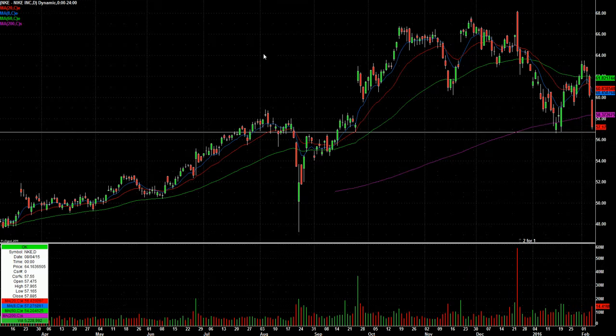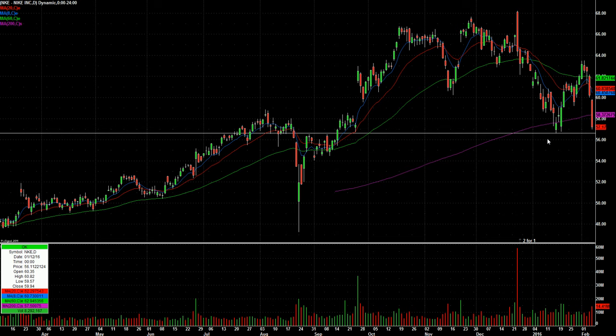Nike, big name here — NKE — four days straight down into the January lows. If you look at the average size of the daily candles, Friday's was a really big range for NKE, and that's after already being down three days in a row. Super interesting. This mid-January low at 56.59 — I would be watching for an intraday reversal setup around 56.50.